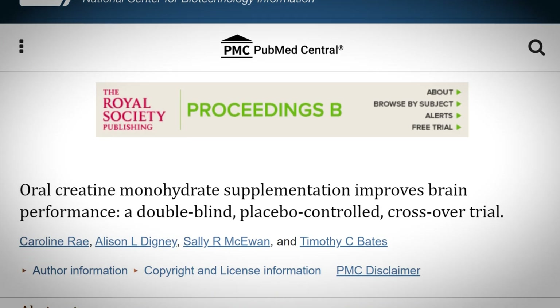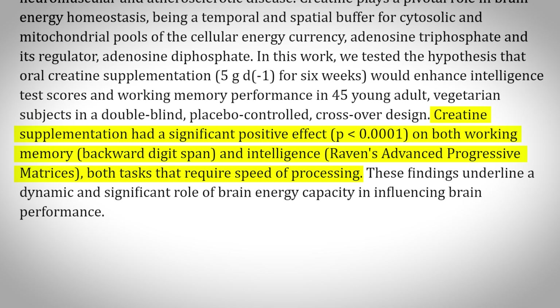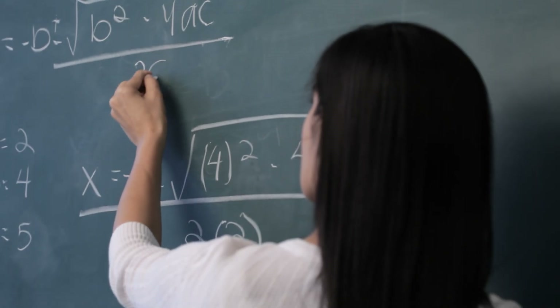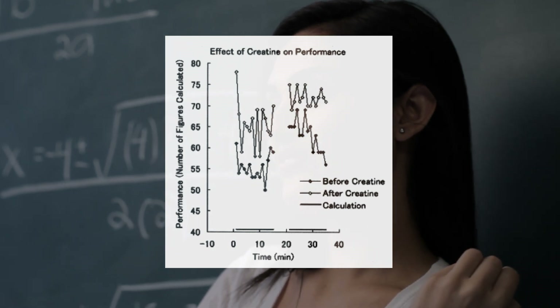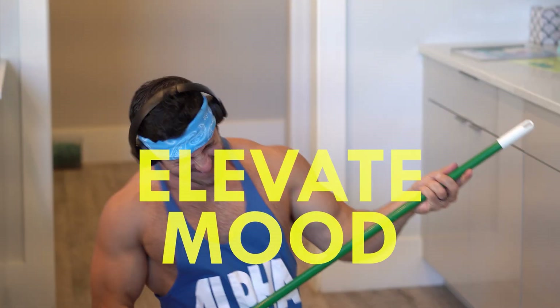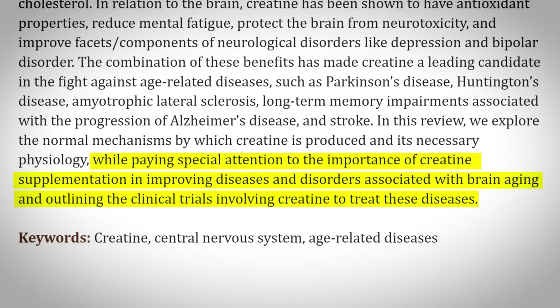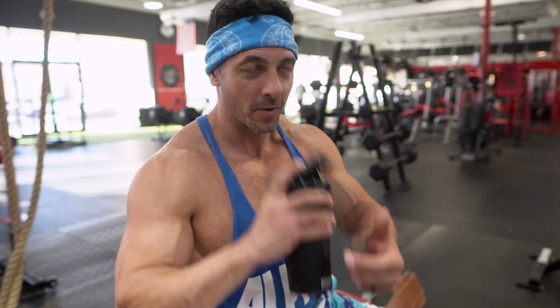Third, your brain will work better. Evidence from a six-week study revealed that creatine supplementation led to remarkable enhancements in working memory and intelligence scores, indicative of accelerated brain processing speeds. A study published in the Neuroscience Research journal found that participants who supplemented with creatine experienced a significant reduction in mental fatigue during mathematical problem solving. Research also suggests creatine may alleviate symptoms of anxiety and depression, enhance sleep quality, elevate overall mood, and improve diseases and disorders associated with brain aging.